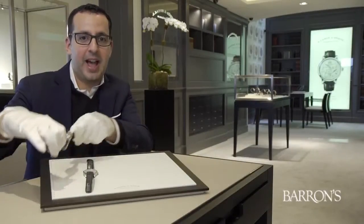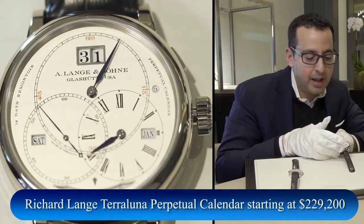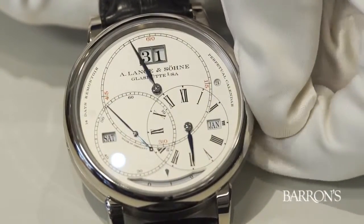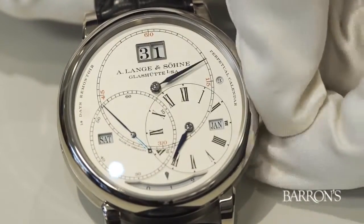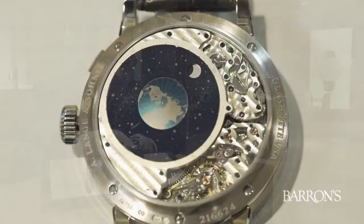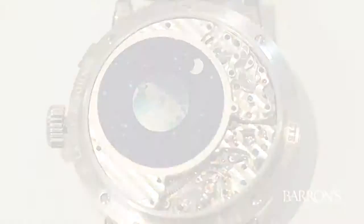Next, we have the Richard Lange Terra Luna Perpetual Calendar, introduced in 2014 to much critical acclaim. It features a perpetual calendar along with an outsized date, similar to the Lange 1, and 14 days of power reserve with a constant force mechanism that ensures accuracy over the 14 days of operation. What's really special about the Terra Luna is what we see on the case back — embedded into the movement are three discs made out of solid gold that represent the motion of the Earth, the sky, and the moon.